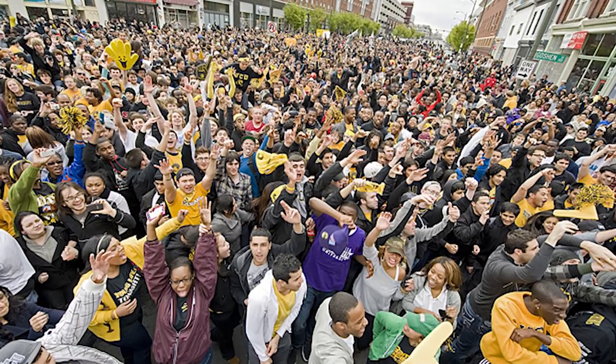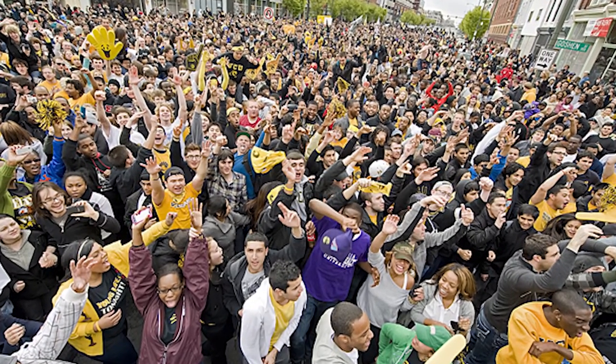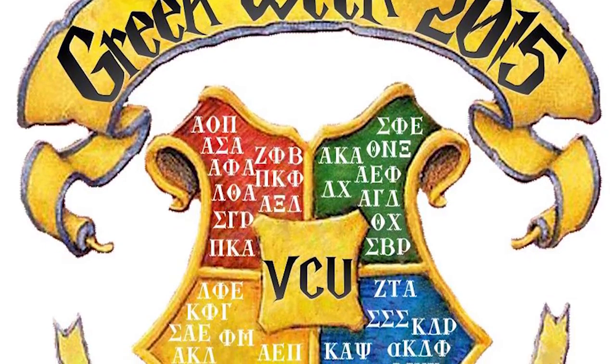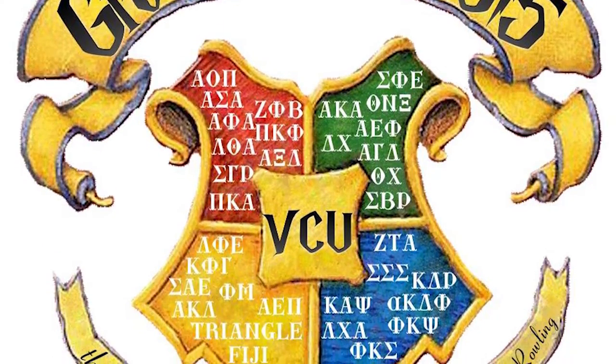VCU does have Greek life, though it is limited and quite different from some other Virginia schools. Our Greek life is toned down and not as focused on throwing ragers as they are on making a difference in the community.